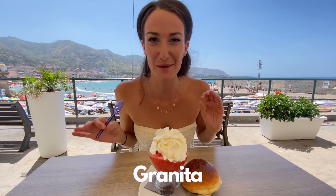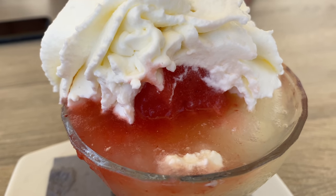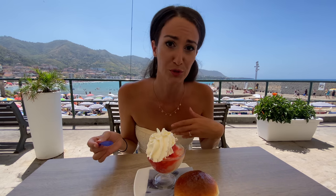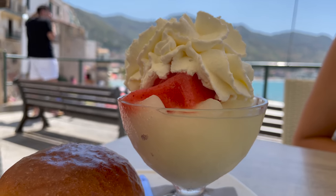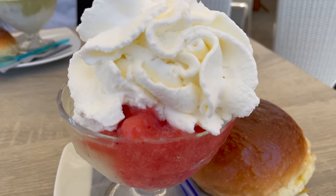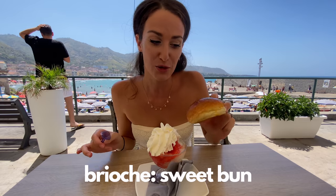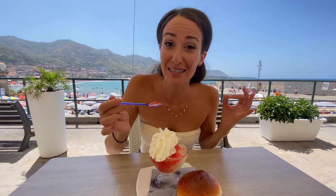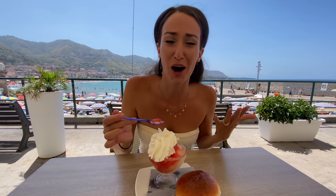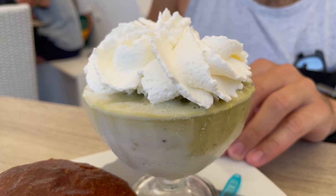This is a granita — a typical Sicilian breakfast. It's almost like crushed ice made with lots of fresh ingredients: lemon, mint, almond, pistachio, so many different flavors. This one is strawberry and lemon. You can get cream on top — called panna — so you order it 'con panna' if you want the cream, and you can also order it with a brioche sweet bun. It's so refreshing in the summer. I got an almond and pistachio granita with cream and a brioche.